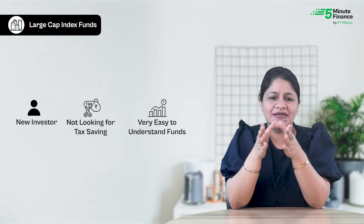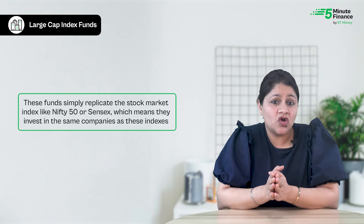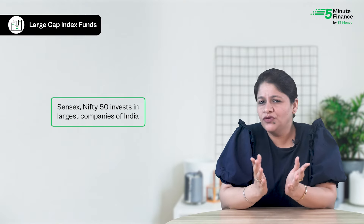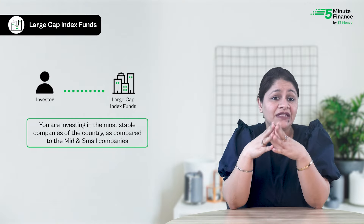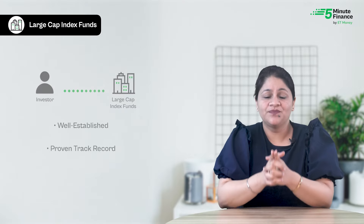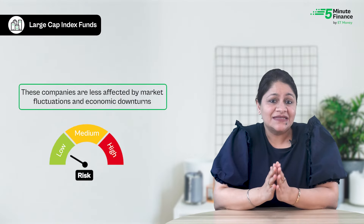If you are a new investor not looking for tax saving and want easy-to-understand funds, you may consider large cap index funds. These funds simply replicate a stock market index like Nifty 50 or Sensex, investing in the same companies as these indexes — the largest and most renowned companies in the country. This makes them relatively stable compared to mid and small cap companies, which are well established with a proven track record, making them low risk.